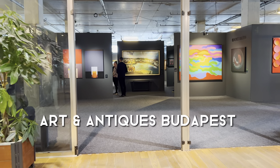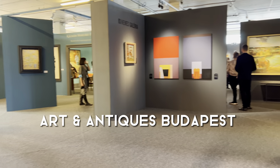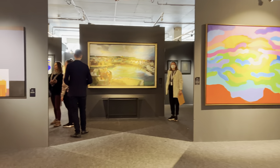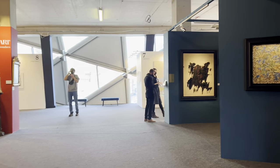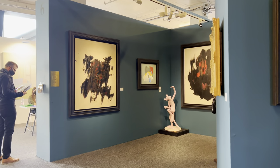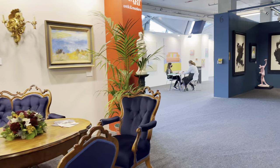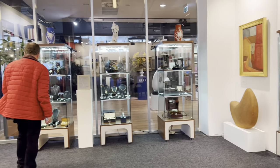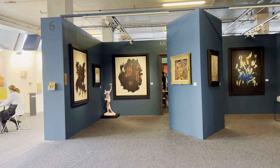Next up is Art and Antiques Budapest, and this was a really nice fair. It was only up for the weekend but had so many different options — galleries showing art, antiques, furniture, really just anything you could want in the art world. Each gallery has its own booth showing works by the artists they represent. It's interesting to see antiques and older furniture right next to a contemporary art booth.